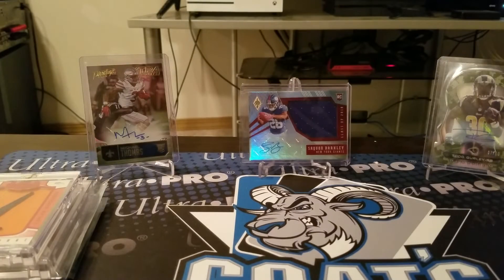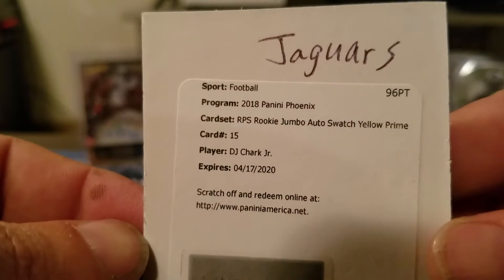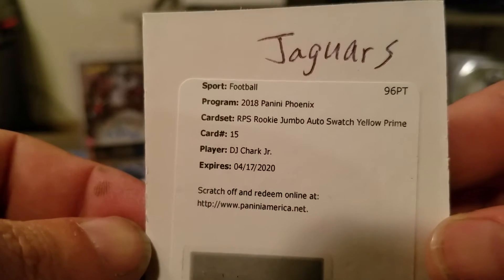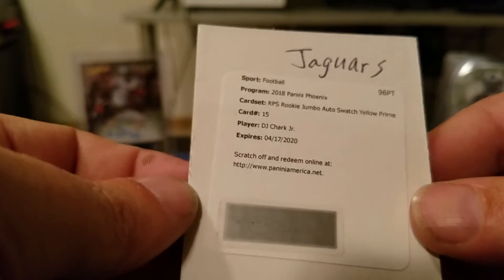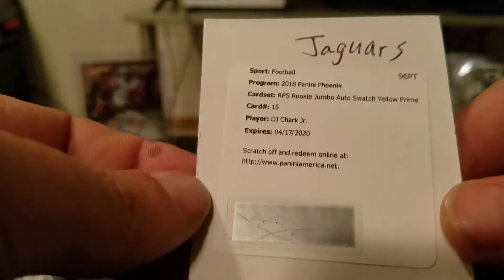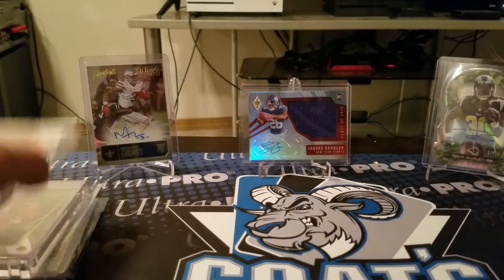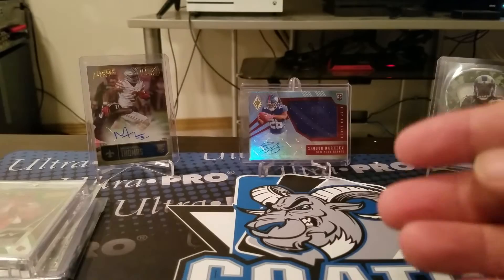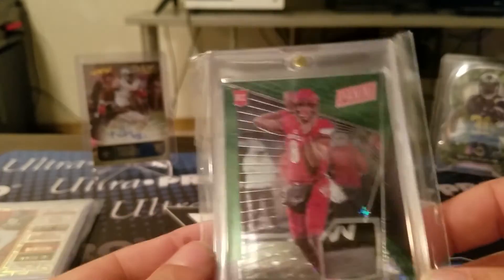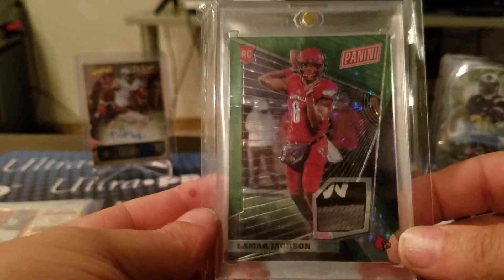I'm selling all of those — I'm trying to build the PayPal, so I'm not really looking for trades. I also have this DJ Chark RPA yellow prime out of Phoenix that I'm looking to offload if anybody wants it — great for a Jaguars fan. And the new cards that came in: the Henderson and the Lamar Jackson will also be for sale.